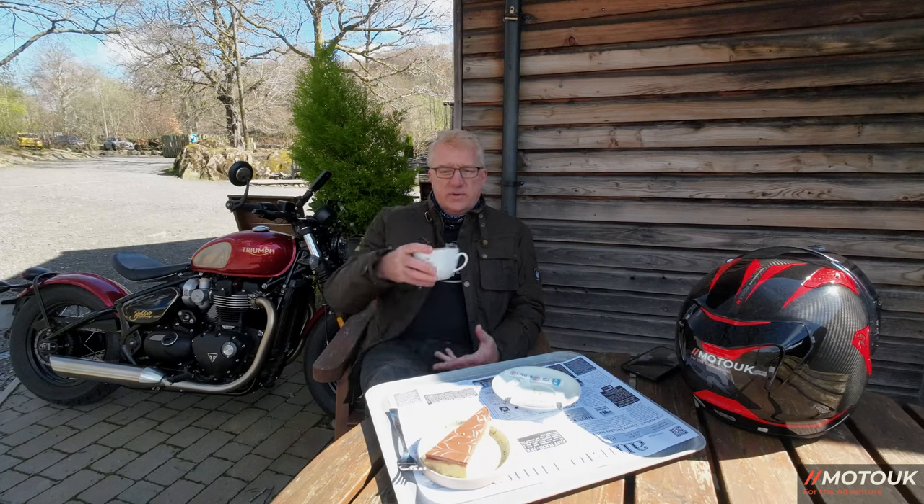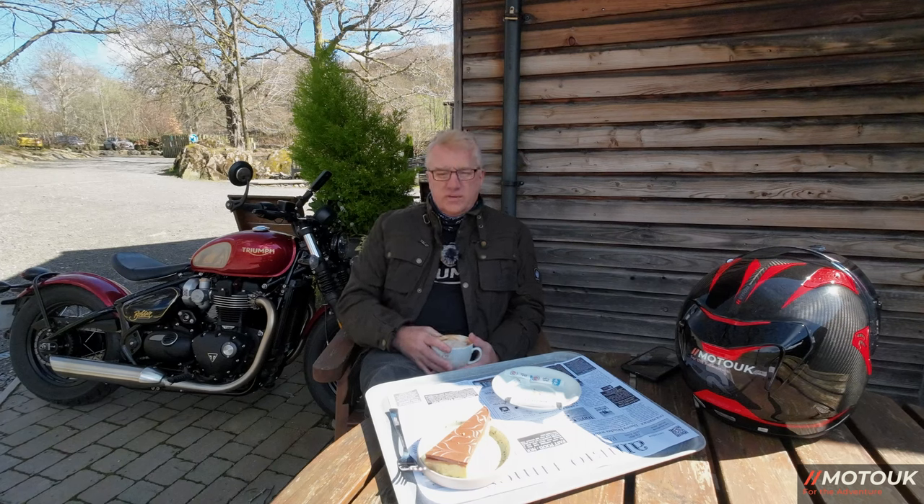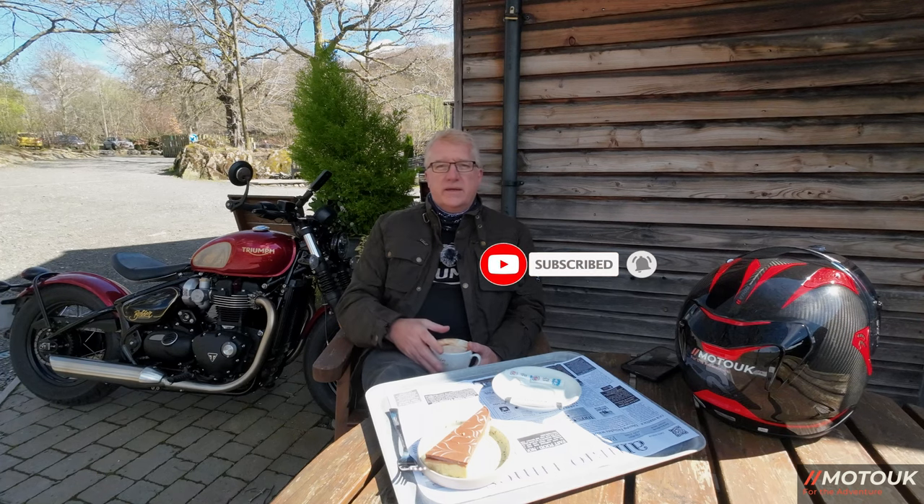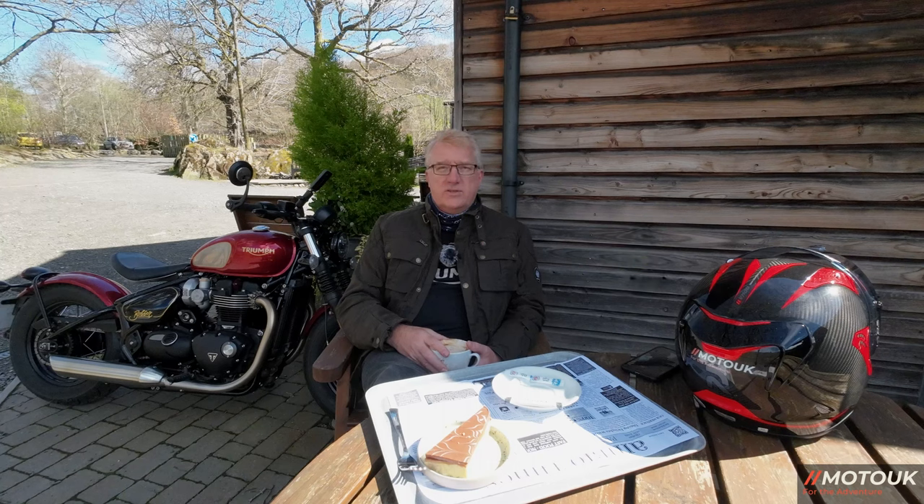We're going to finish up at Café Ambio, finish my coffee and cake, and then head off into the Lakes for more time on this bike. When this bike goes back next week we'll be swapping it for the Speedmaster Goldline Edition, so stay tuned for that. Thanks for tuning in — if you're not a subscriber, hit that subscribe button, ding that bell, and appreciate it if you can give it a like. All helps the channel — take care, catch you soon!